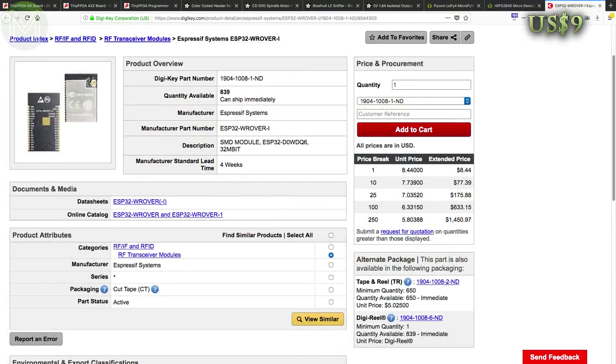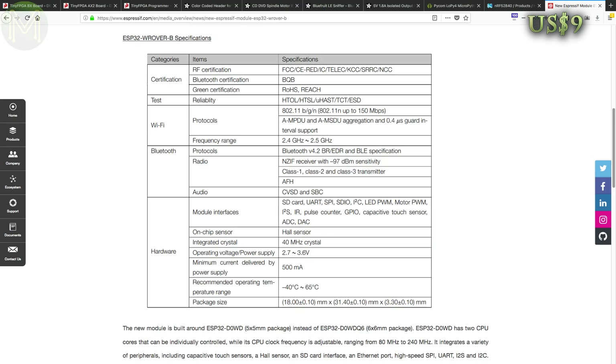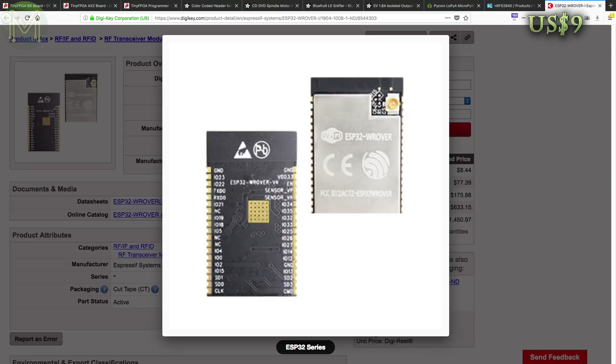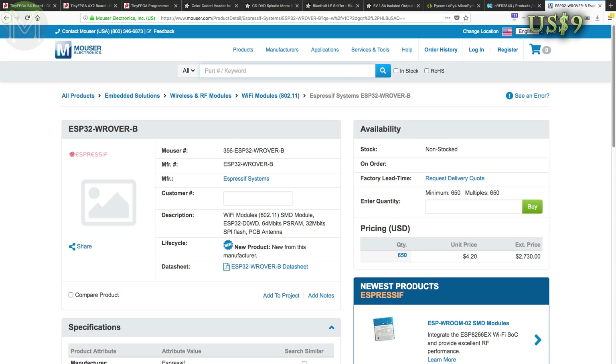Over at DigiKey you can pick up a newer revision of the ESP32-WROVER module. The B version provides an additional 4 megabyte RAM, boosting it to 8 megabytes. It also has 4 megabyte SPI flash, the same 240 MHz ESP32 SOC and 34 GPIOs pushed out supporting Ethernet, 4-bit SDIO, SPI, I2C, UART and other stuff you'd expect to see. DigiKey have it for $8.44 US at one-off quantities or you can pick it up from Mouser for $4.20 at 650 quantities.